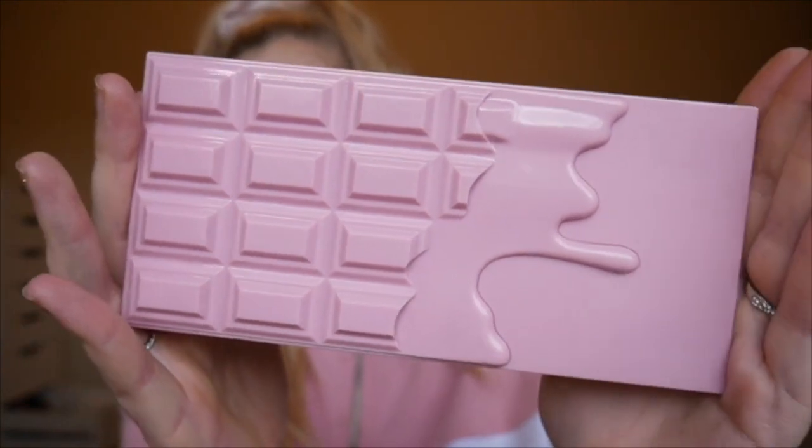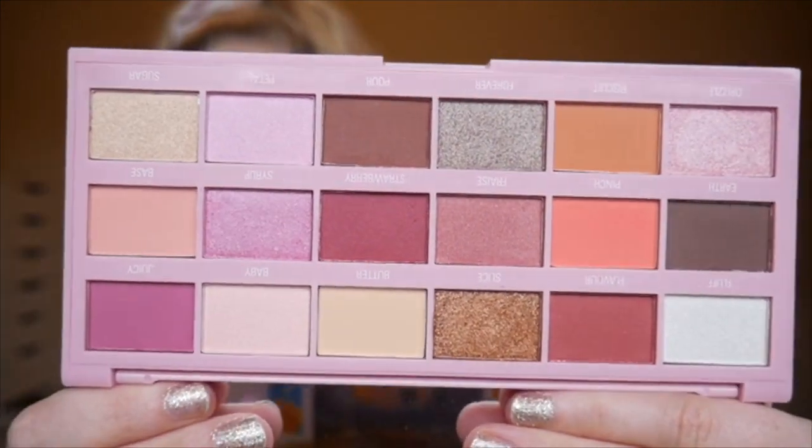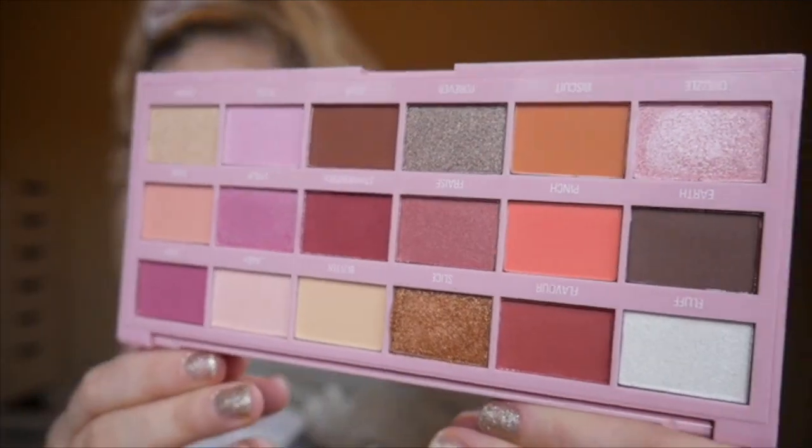Oh my god, this one — just look at the packaging. It's like a bubblegum pastel pink and I'm in love. This is Strawberry Cheesecake. I've actually never had cheesecake — everyone roasts me for it but I've just never tried it. This is my favorite packaging out of the whole collection. I was never a huge fan of pink growing up, but the older I've gotten I've fallen in love with pastel pink.